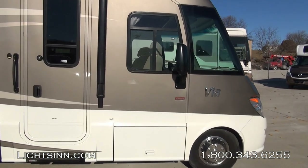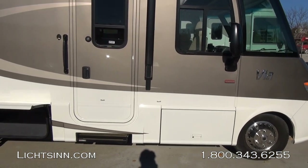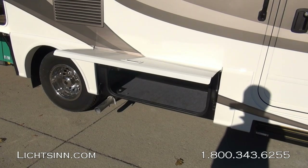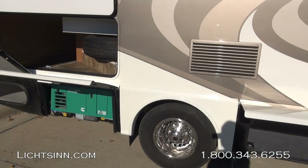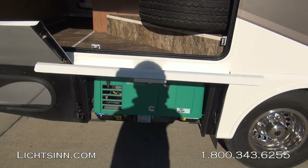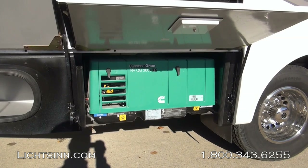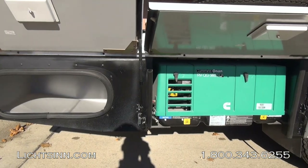Some nice upgrades for 2014 include an LED light strip built into the 16-foot electric patio awning. There is a tremendous amount of basement storage — 92 cubic feet — with pass-through to the rear. We run one piece of high-endurant vinyl flooring all the way through. Down below, you can see the factory-installed Cummins Onan 3,600-watt LP generator that runs off of the 13-gallon propane tank.